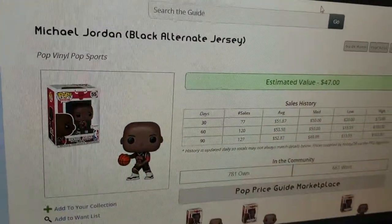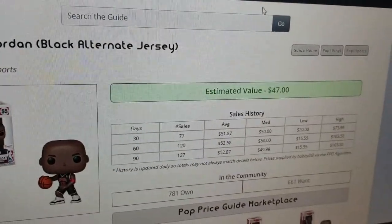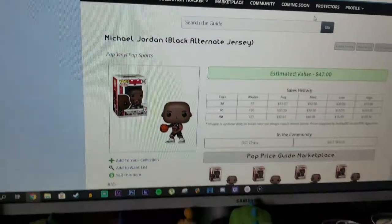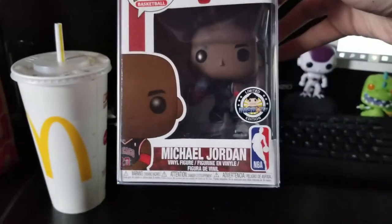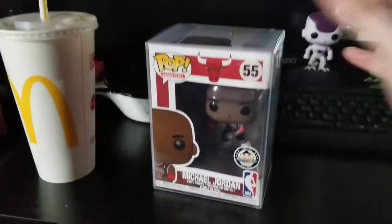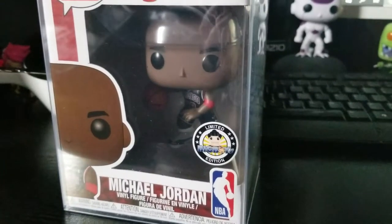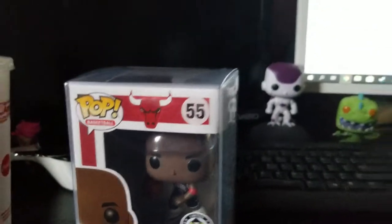Let's see how much Michael — holy shit, the black alternate jersey Michael Jordan is $47. Is that the one that we got? Yeah, that's the one. Oops, I forgot about the blur on that. Anyway, it looks like a different sticker though. It doesn't have the Funko sticker, but I can probably just get one and put it on there.